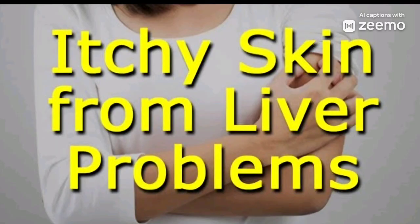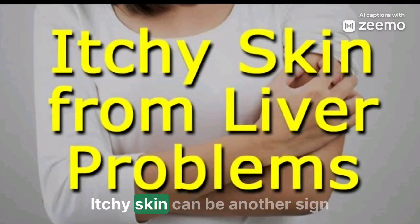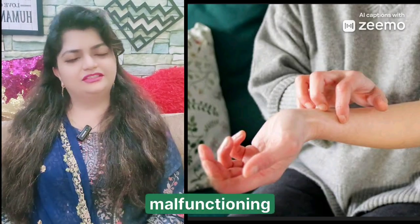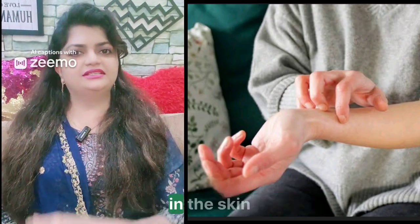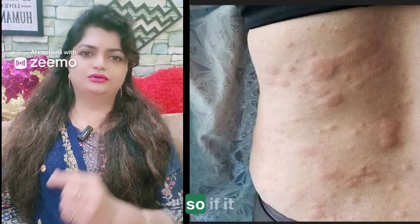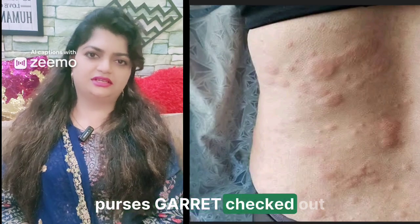Ever had an itch you just can't scratch away? Itchy skin can be another sign of liver disease. When the liver is malfunctioning, bile salts can accumulate in the skin, causing severe itching. It's more than just dry skin, so if it persists, get it checked out.